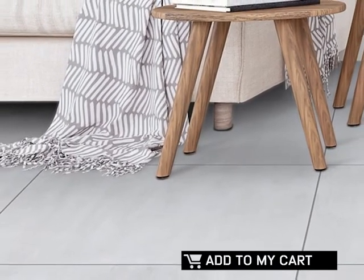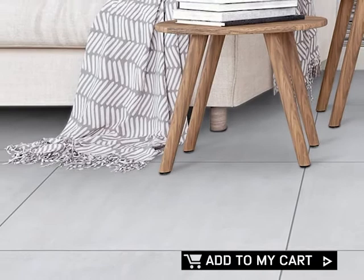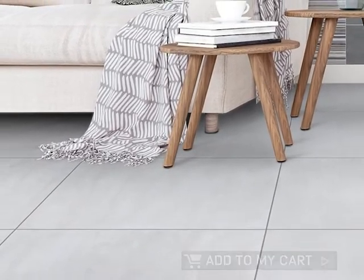Add the Network Grey Rectified Matte Porcelain Floor Tile to your cart today. Available at CTM.